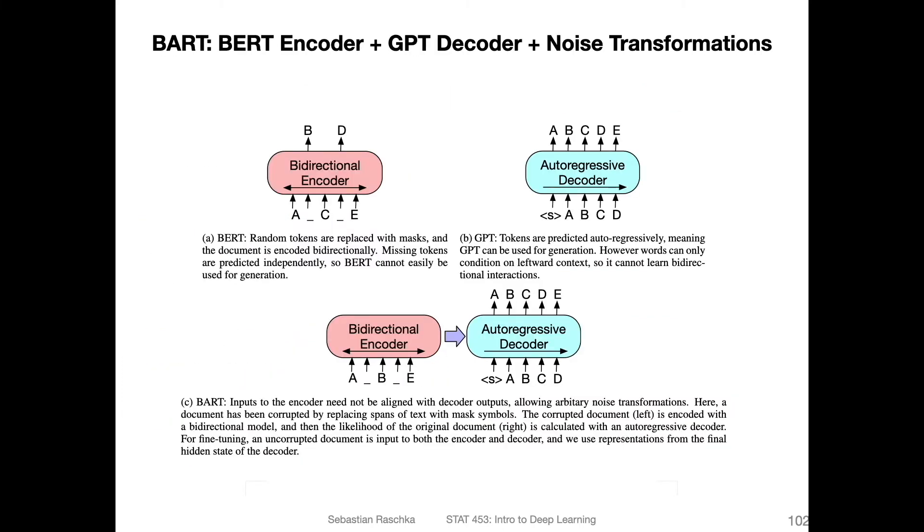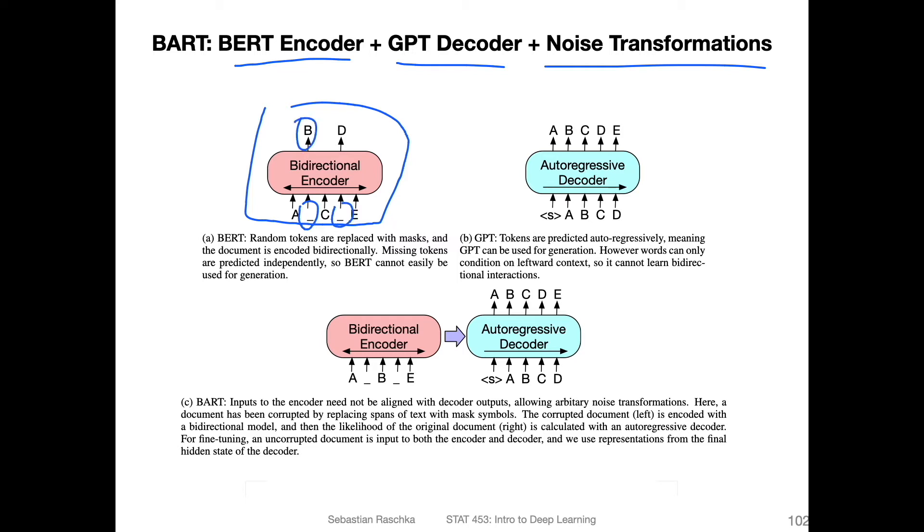Here's a figure from the paper illustrating that concept. BART is essentially a BERT encoder plus a GPT decoder, plus some additional noise transformations they came up with. For reference, that's the BERT model — the bidirectional encoder. If you recall, it's about masking tokens, and the task is to predict what words or tokens go in those gaps.